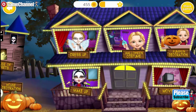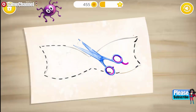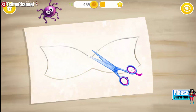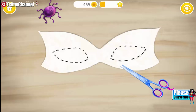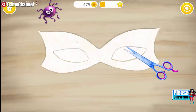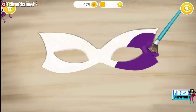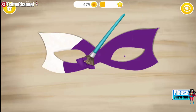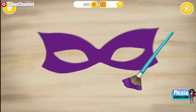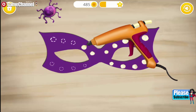Welcome to my house! Let's make a Halloween costume! Take the scissors! Now paint the mask! You're the best! Add some hot glue!